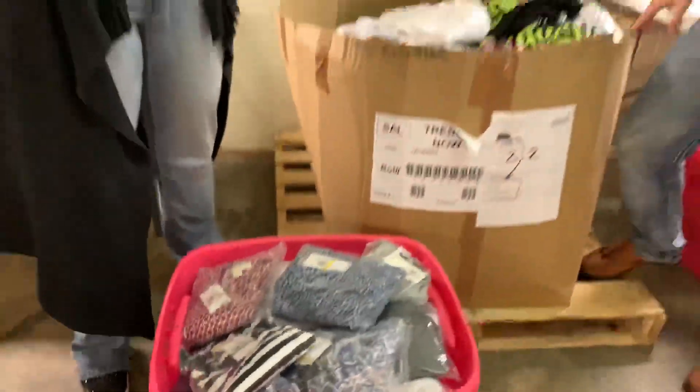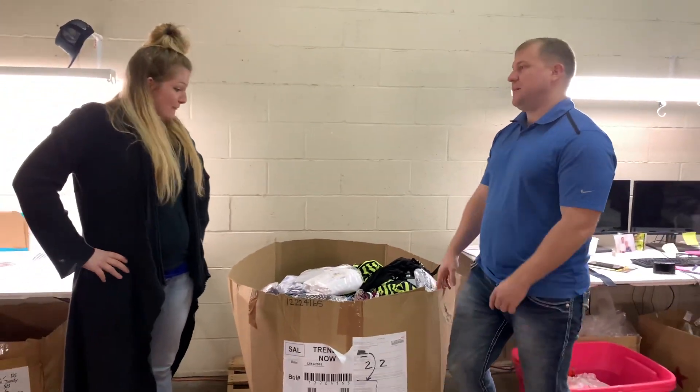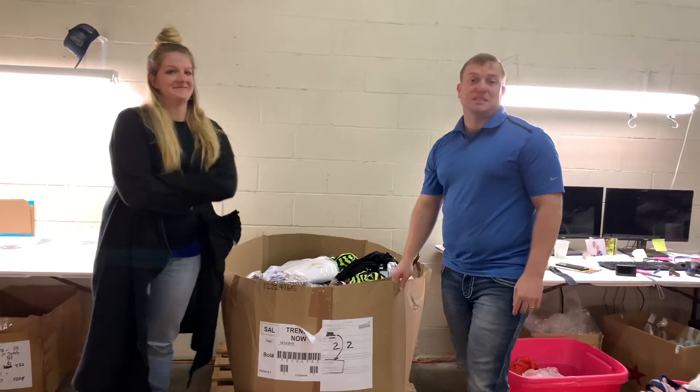How many of those are inside of there? 50. 50 inside of there. How many do you think is inside of here? Probably 500 pieces of Michael Kors.